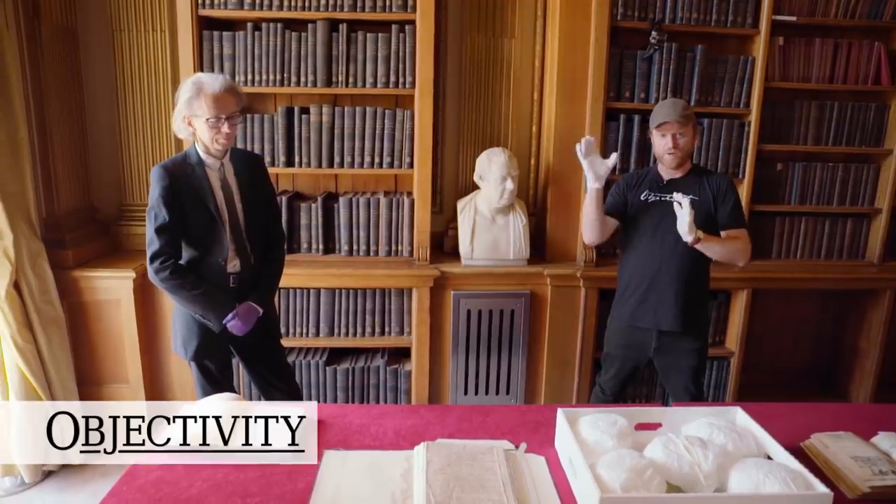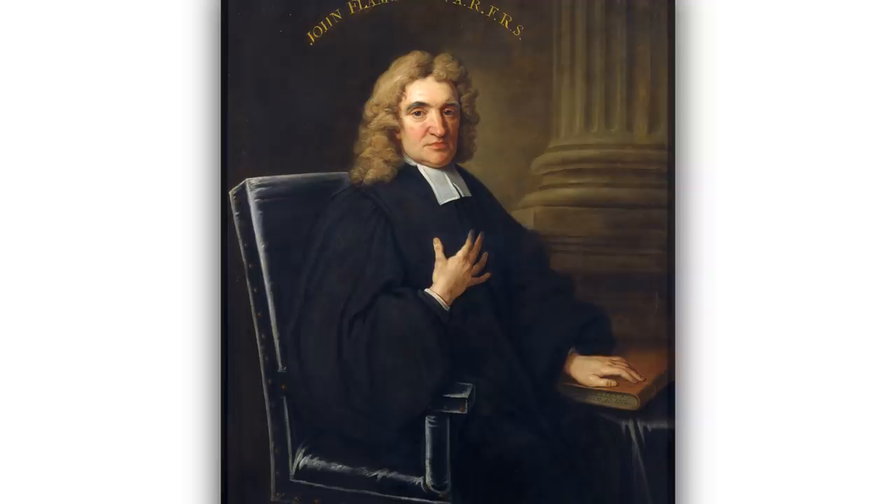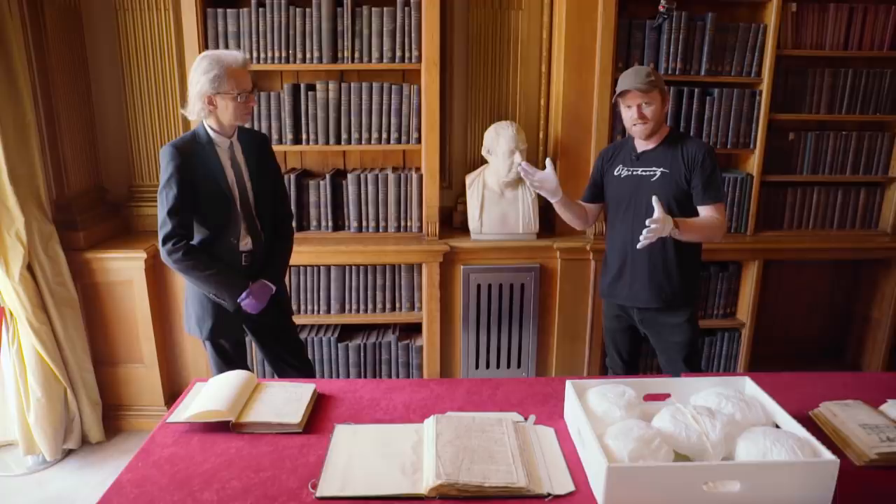Hi there everyone, welcome back to the Royal Society. Today we're talking about a man named John Flamsteed. His portrait is downstairs, hanging magnificently here, but we have some objects on the table and Keith Moore, the head librarian here at the Society, is going to tell us about them.